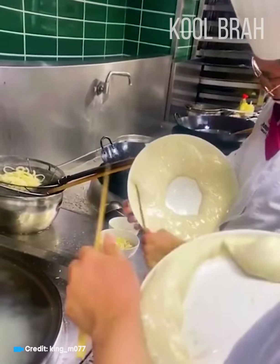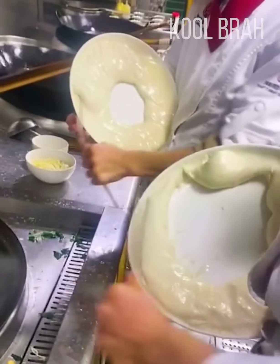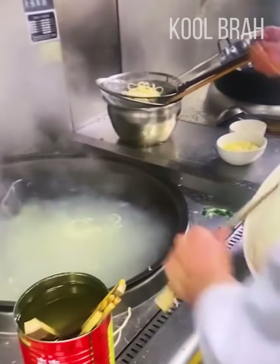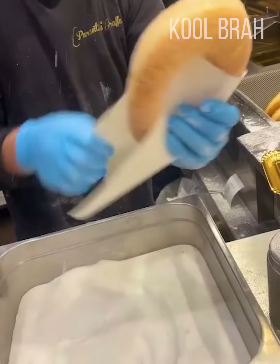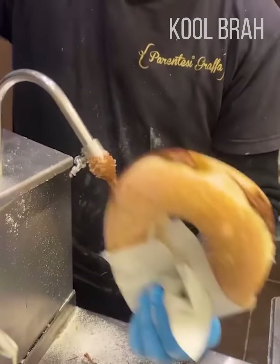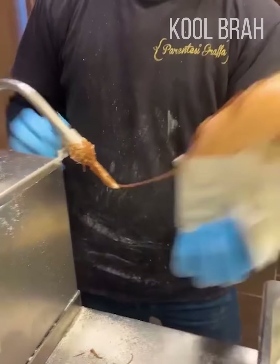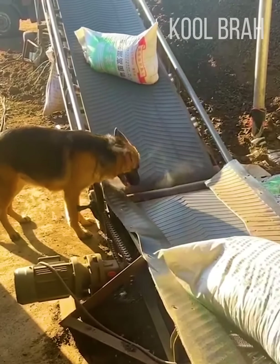What an incredible method of making noodles. An absolutely mesmerizing way to serve sweet pastry in a Spanish cafe. A dog is a man's best friend and assistant.